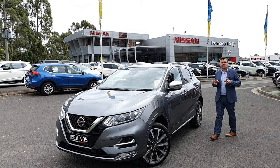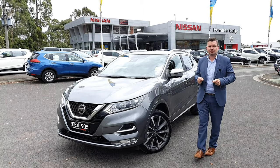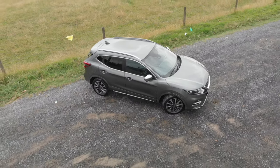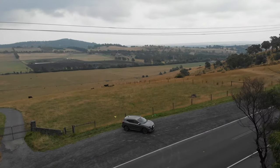I'm excited to run you through the newest addition to the Qashqai family. This here is the Qashqai N-Sport. The first thing that you'll notice is the design — the stunning exterior of the vehicle has been colour matched to give it a sportier and more stylish finish.